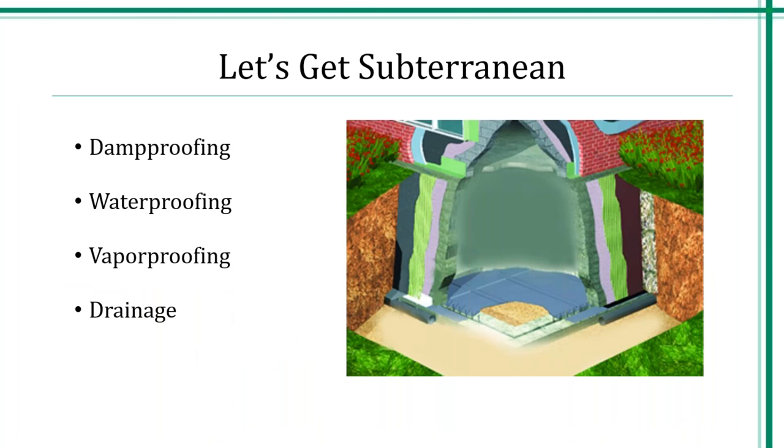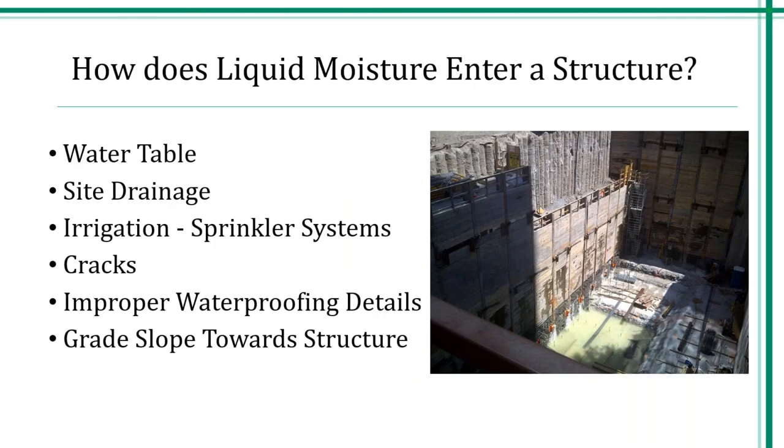Now, let's get to below-grade waterproofing — designing and using products to keep water out of our facilities, whether that be a balcony deck, plaza deck, or multi-family. There are a lot of different places that require waterproofing. Drainage is just as important — it's a critical issue that you must deal with. Being able to remove water away from your structures can aid in a successful waterproofing installation. The presence of water in its liquid form around a structure can be from numerous sources.